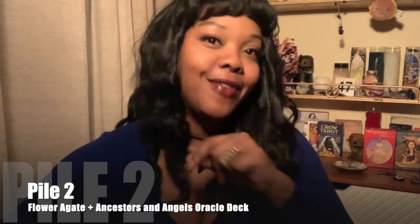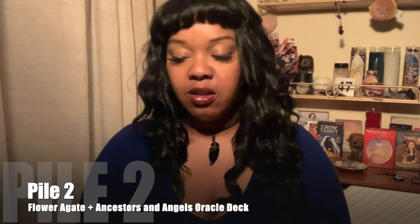Moving on to pile two — you chose the flower agate. I think you can see it with the little seeds and the little flowers. I love crystals. This one uses the Angels and Ancestors oracle cards. I love to use oracles for advice and stuff. If you're really drawn to these cards, maybe you're drawn to the ancestors, maybe you're getting back into ancestral stuff, or maybe you're a little more experienced with spiritual things.